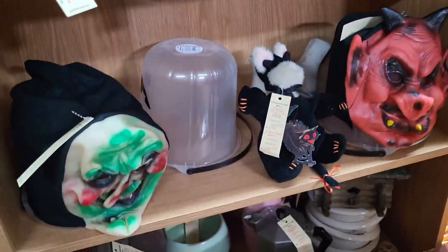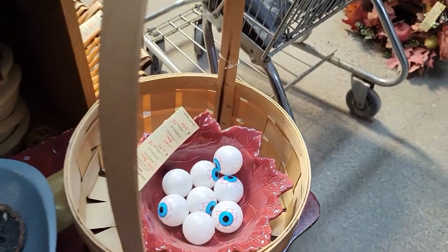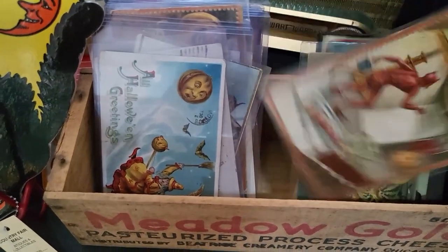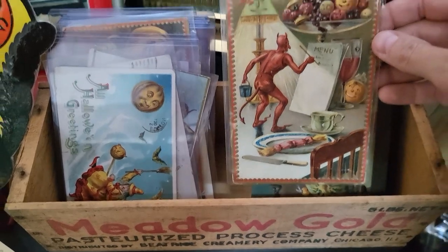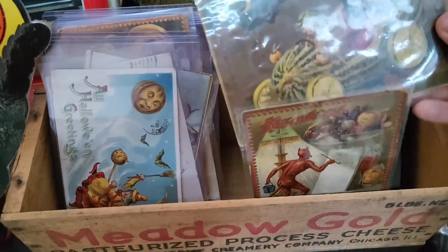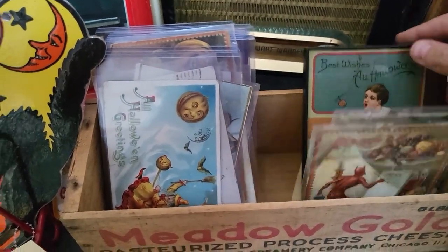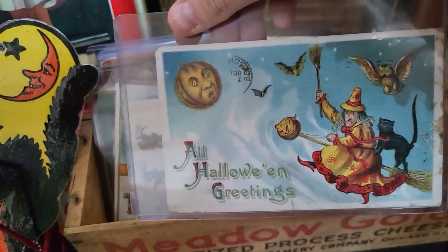Got some creepy Halloween masks and a bowl of eyeballs like you do. Okay you guys — I never see Halloween postcards unless they are in a locked case, but I've got a whole bin here to go through. I am definitely going to get one, maybe two. I don't know if I'm going to be able to pick which one. They're all great.